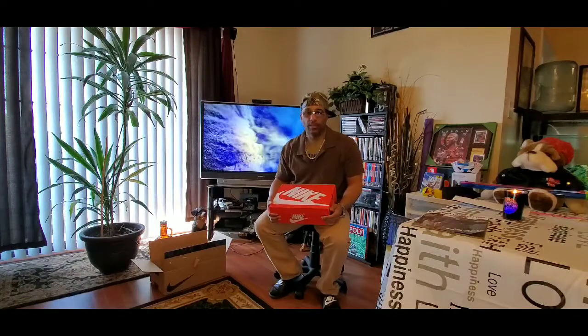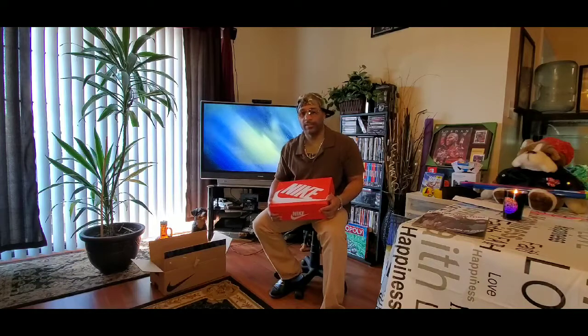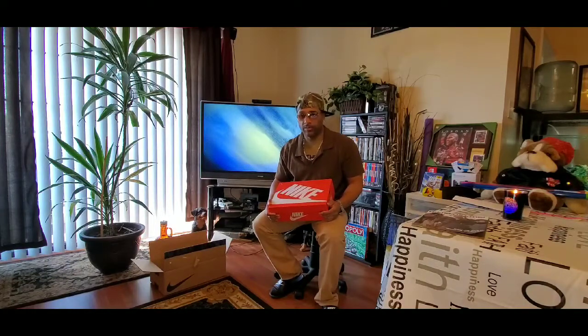Back then, as far as gear, it was still like a prep style — your Ralph Lauren polos, Tommy Hilfiger, Chaps Ralph Lauren, Calvin Klein jeans, the CK1 cologne. All of that just to take it back a little bit. And these Air Max 97s. As far as other shoes in 1997, you had your Jordans, your Reebok, your Adidas, and all of those.